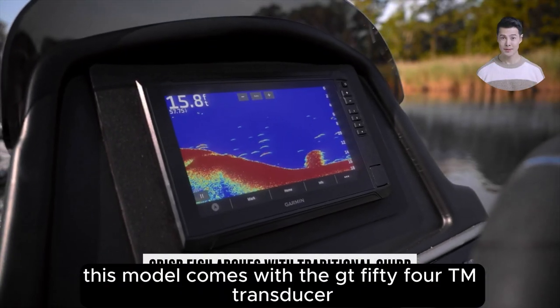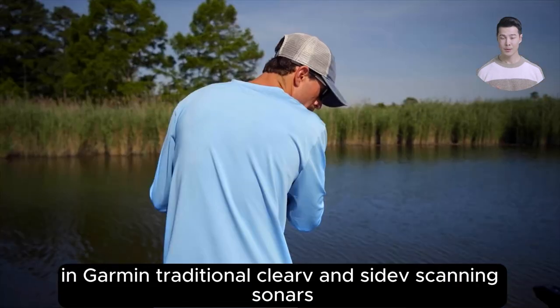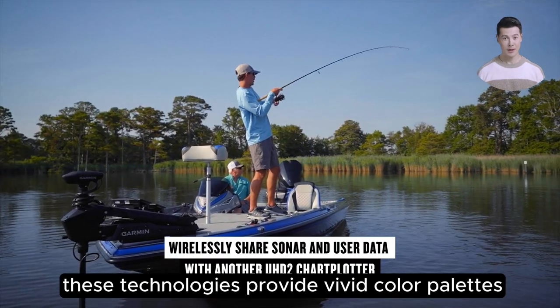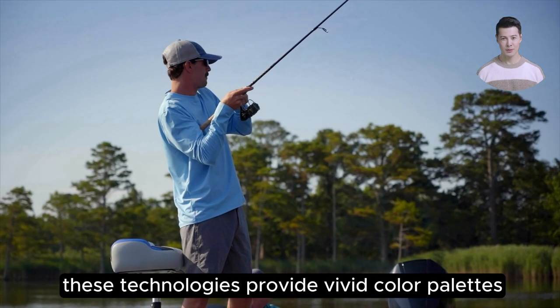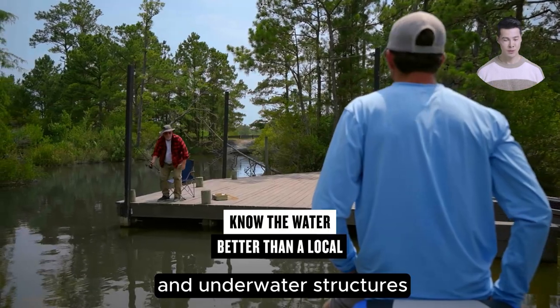This model comes with the GT54 transducer, renowned for its precision in Garmin traditional, ClearVü, and SideVü scanning sonars. These technologies provide vivid color palettes and high-contrast views that are critical for spotting fish and underwater structures clearly.